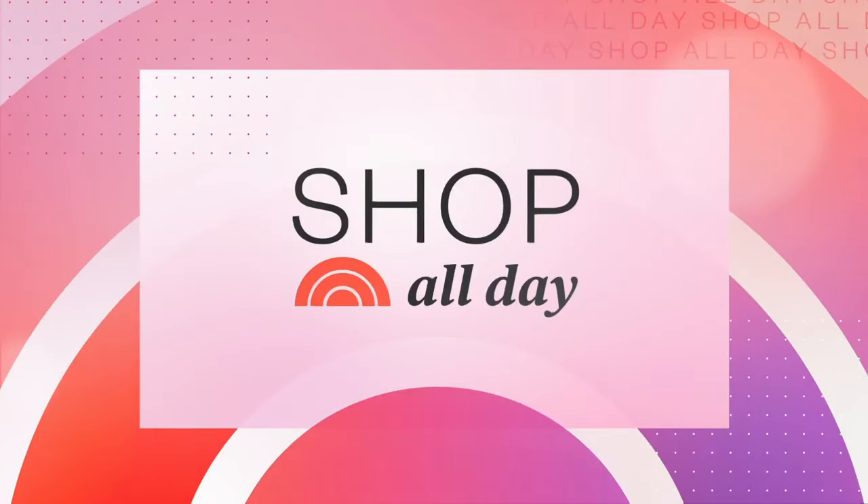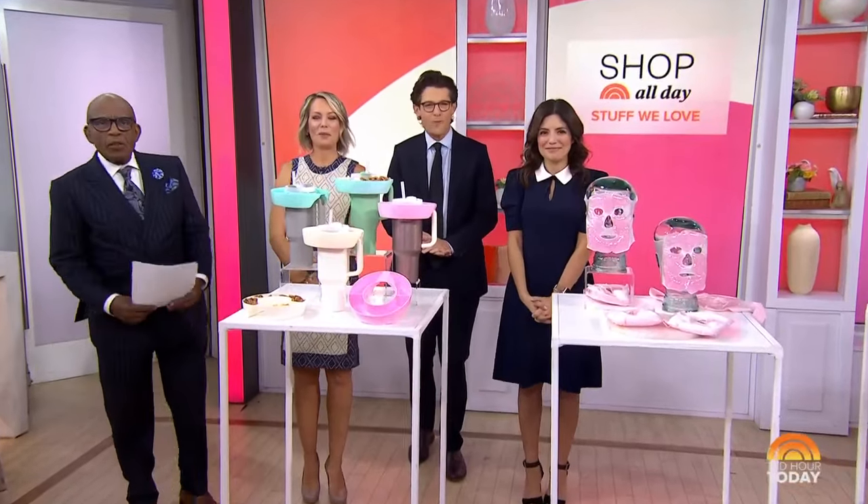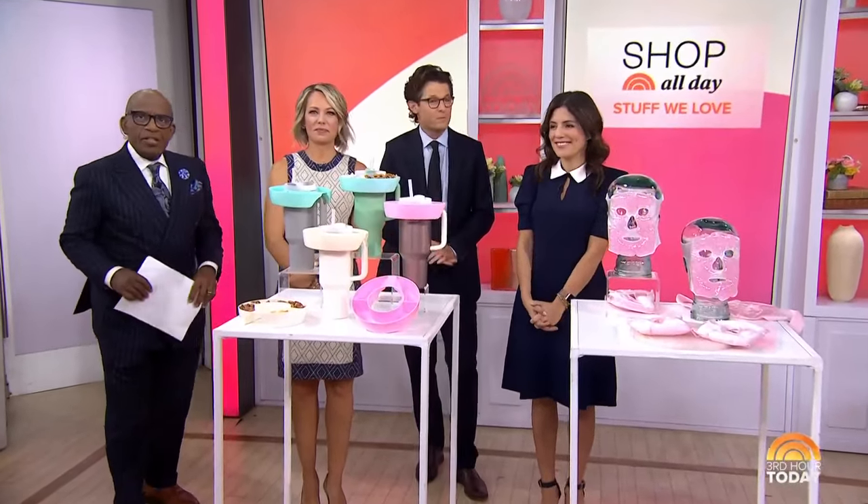We are back with Shop All Day. Our Shop Today team has gathered fun and trendy products they absolutely love. Shop Today editorial director Adriana Brock is here, and you can scan the QR code to see all of these picks.